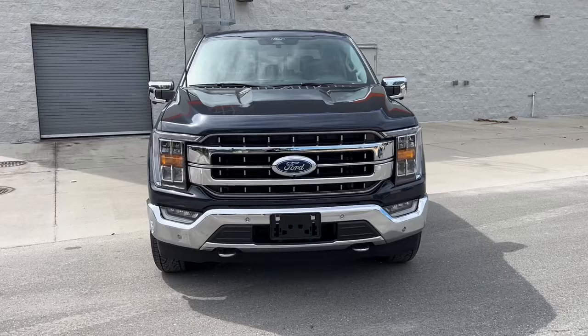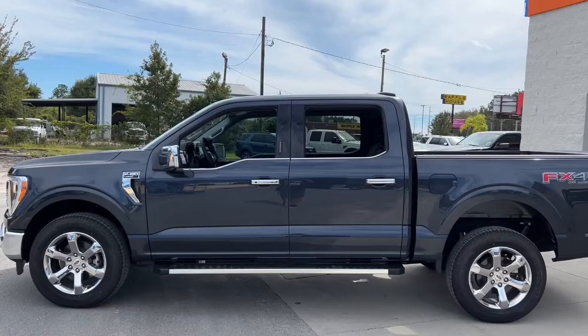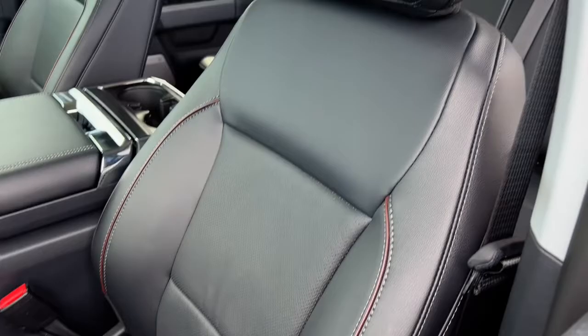Introducing the 2022 Ford F-150. This rugged F-150 is ready for work, off-roading, or a little R&R. Military-grade aluminum alloy and high-strength steel give this full-size pickup the advantage of being both light and strong, so much so that it delivers class-leading towing and payload capabilities.